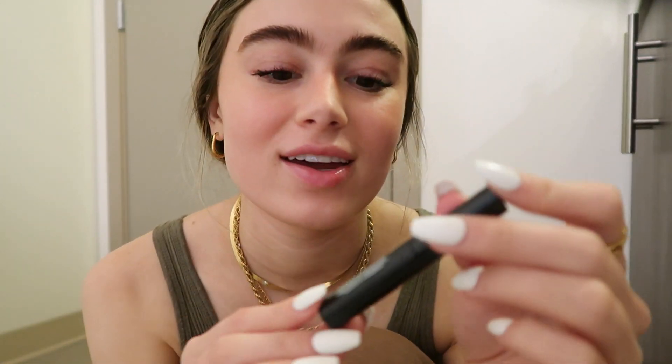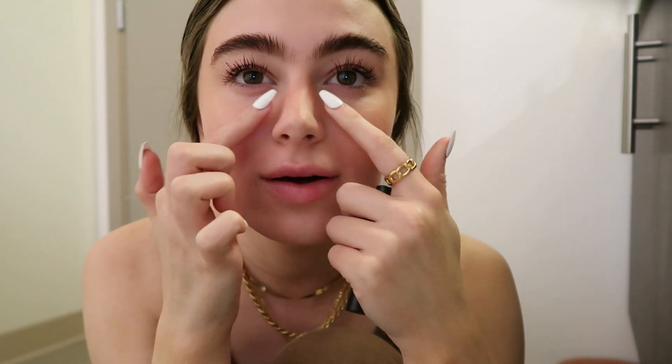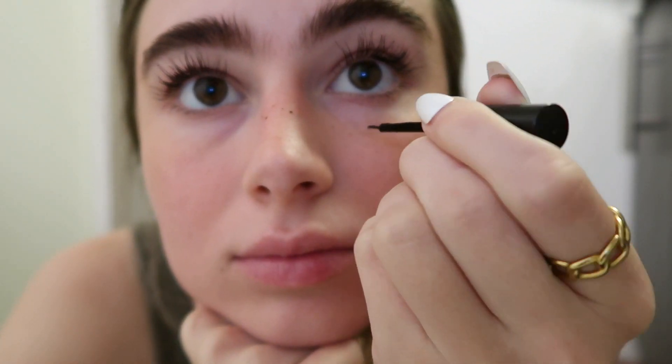On my nose, I'm going in with the Freck XL and I'm just going to draw a few little freckles on the top of my nose and then down. It's very subtle — I don't like them to be too in-your-face and fake-looking. Final step is just to set everything.